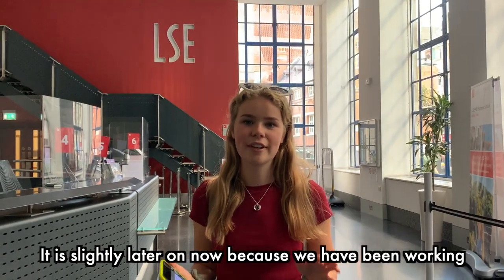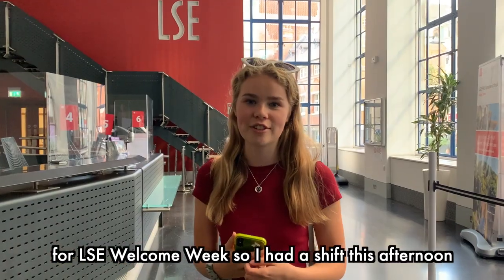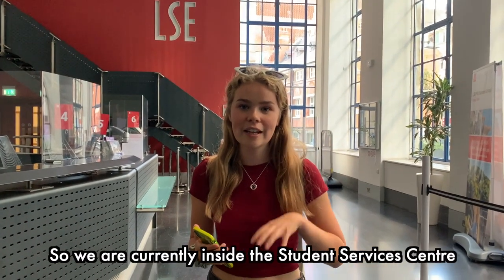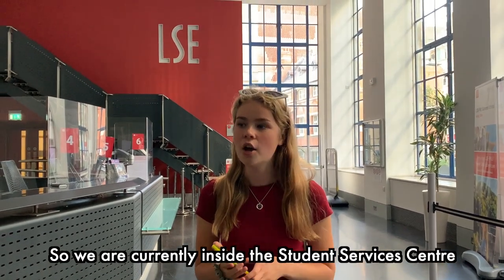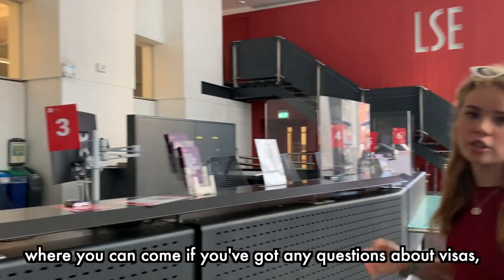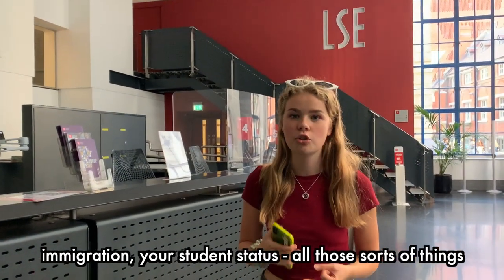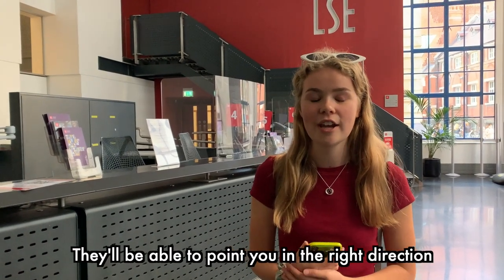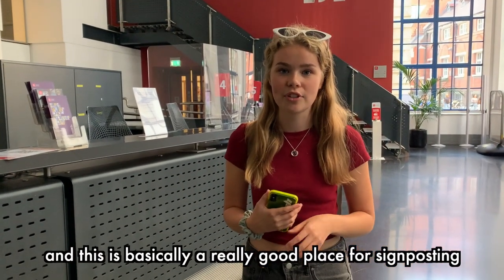It's slightly later on now because I had a shift working for LSE Welcome Week this afternoon, but I thought I would finish off the tour for you today. We are currently inside the Student Services Centre, which is home to the Student Services Counter where you can come if you've got any questions about visa, immigration, your student status — all those sorts of things. They'll be able to point you in the right direction, and this is basically a really good place for signposting.